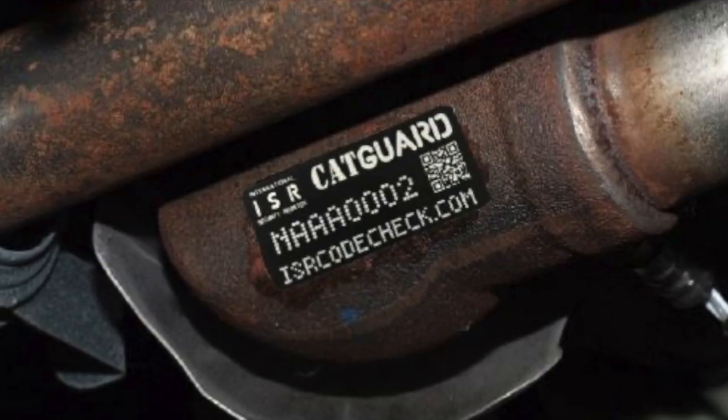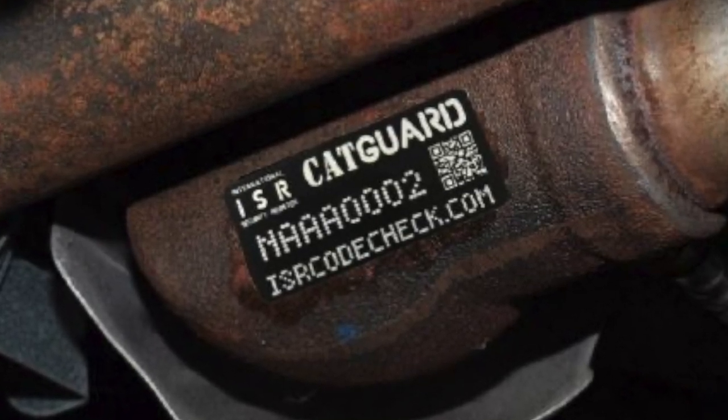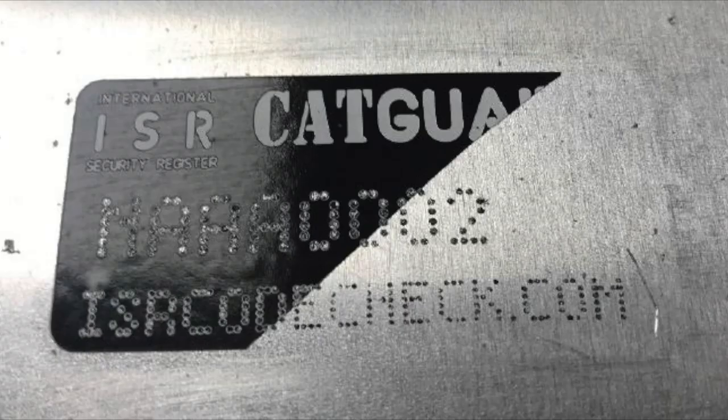There are also specially produced marking kits. One label breaks into pieces if an attempt is made to remove it, but underneath, a serial code remains clearly visible on the converter.